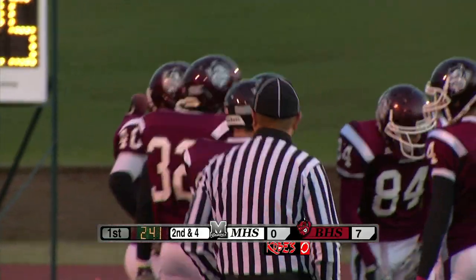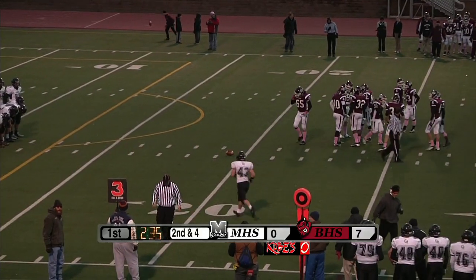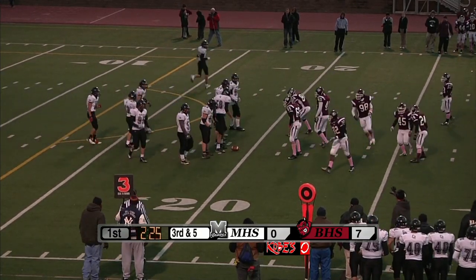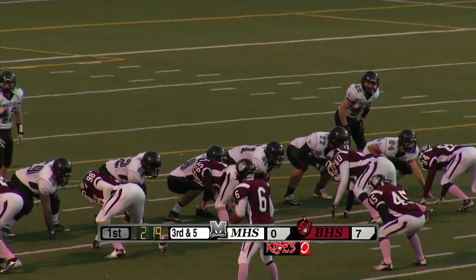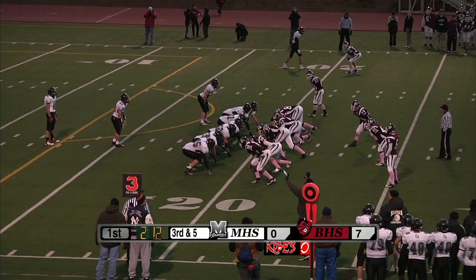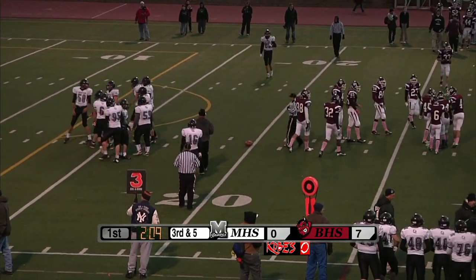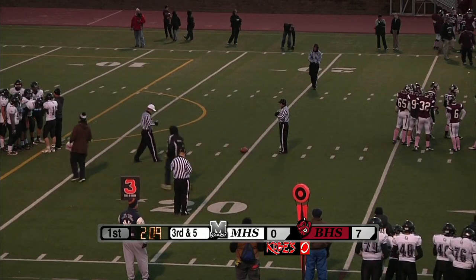Third and five, and here comes Tyler Sadowski back in. Definitely some interesting looks coming in from Mandan. I've seen them play several times this year and haven't seen very many of these formations — it's essentially the Wildcat, a direct snap to an unexpected signal caller. Mandan taking a timeout with 2:09 to go in the first quarter, with the Demons up seven to nothing.